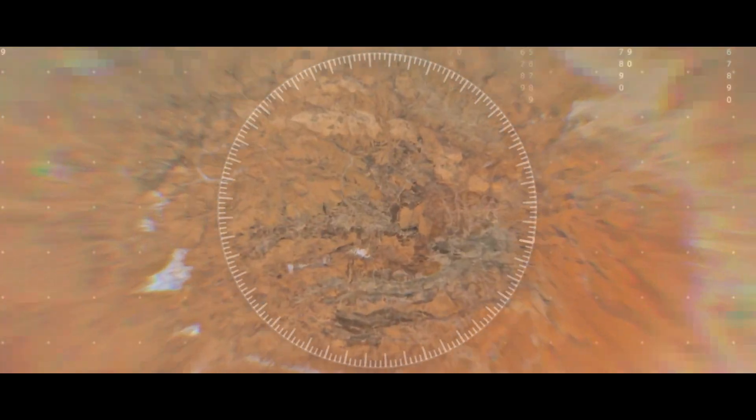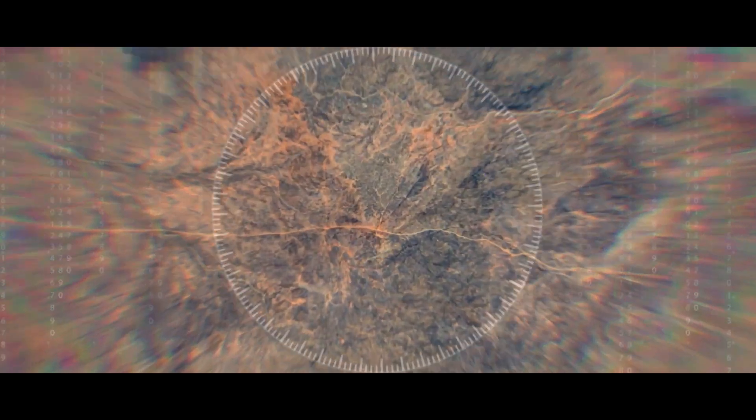Today I wanted to talk you through one of our main targets for the upcoming drilling program at Reynolds Range. Where we are today is the Scimitar copper, silver and gold target.